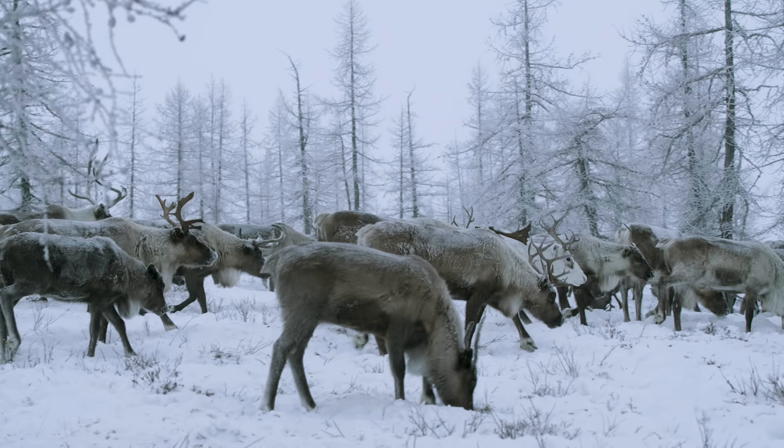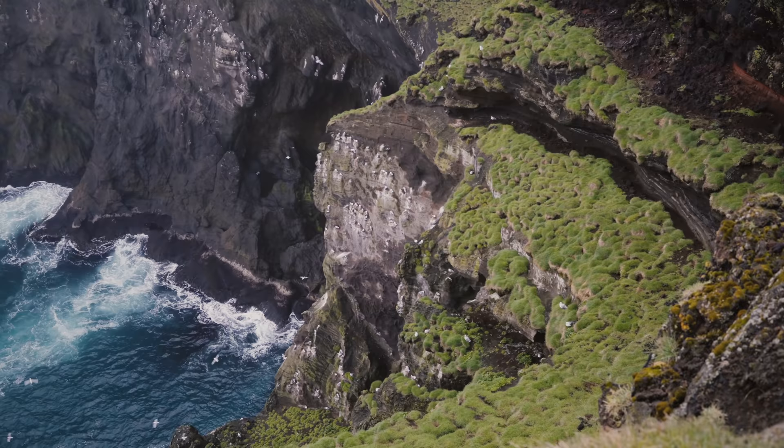This is Iceland. A cold, beautiful island in the middle of the North Atlantic, famous for its waterfalls, black sands and volcanoes. And also for being cold. Very cold.